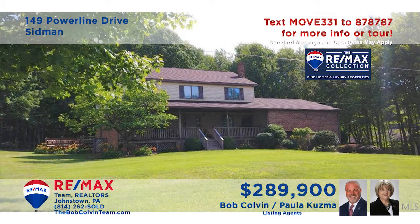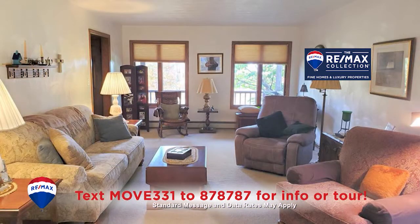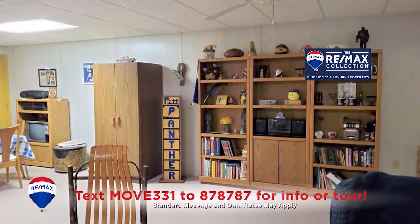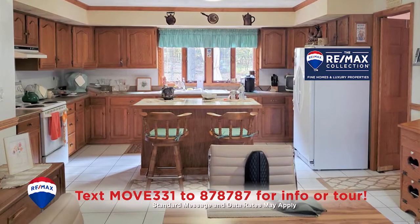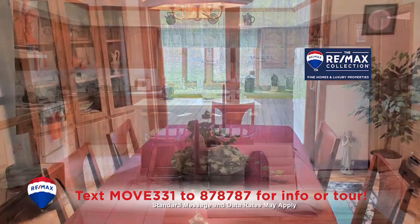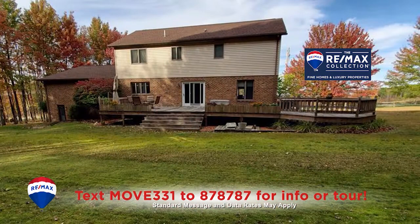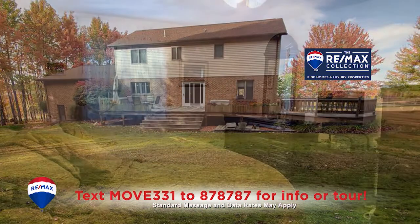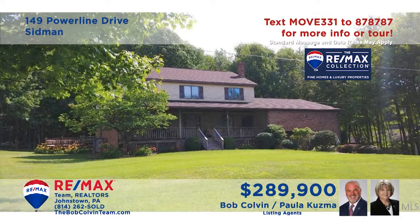Paula Kuzma and the Bob Colvin team invite you to explore this stunning Adams Township home seated on nearly two acres. Relaxation is always at hand in the sunny living room or in the lower-level family room. Mealtime is a breeze in this spacious kitchen with eat-in seating. Formal meals will be even tastier in this elegant dining room with access to the wide-open deck. Four bedrooms and four bathrooms too. See even more with the Bob Colvin team.